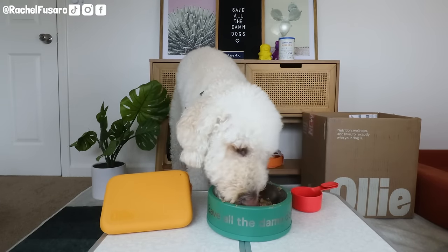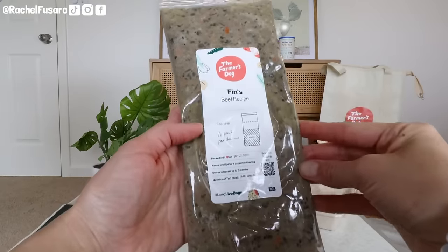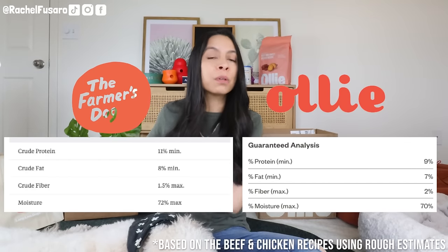It is widely agreed upon in the pet industry that dogs do not need an excessive level of carbohydrates in their diet. And that is where Farmer's Dog has a leg up compared to Ollie — their carbohydrates are lower and their protein is higher when looking at their beef and chicken.